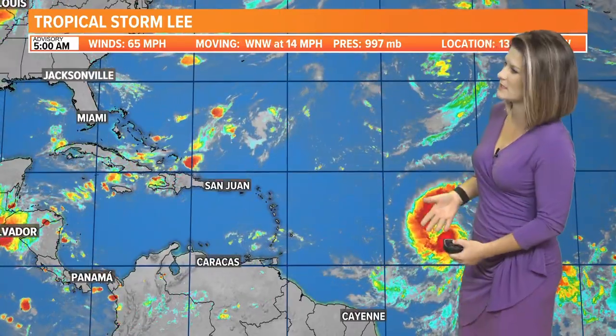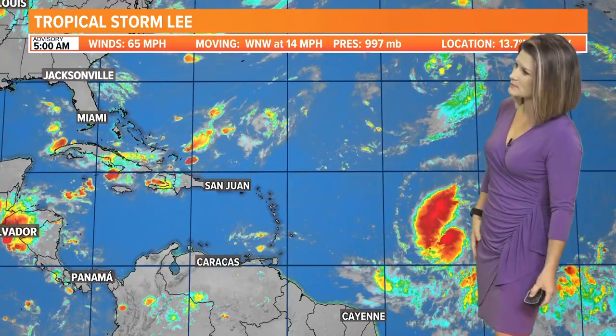We've got Tropical Storm Lee. It's a strong tropical storm right now, and just looking at the imagery on satellite you can see the spin — you can see there is quite a bit of symmetry already starting to work its way into this system. It has an environment in the next few days that is very conducive for development, so rapid intensification is expected with this storm.